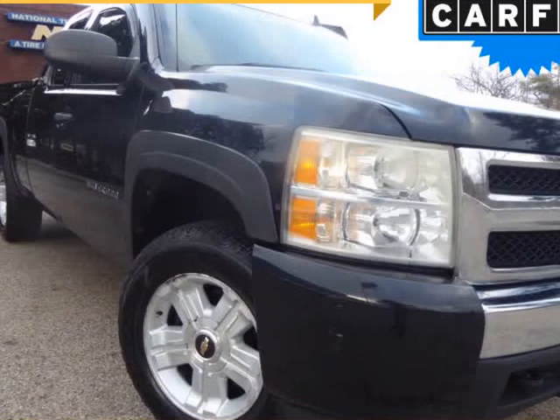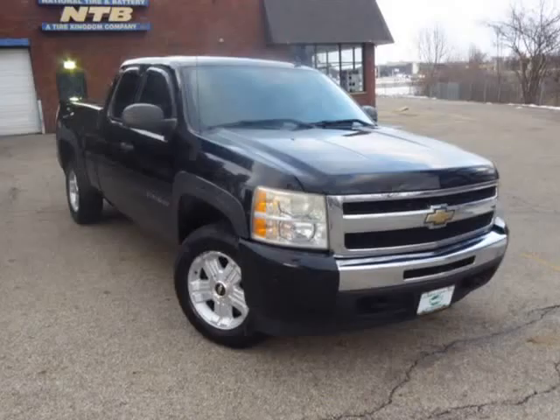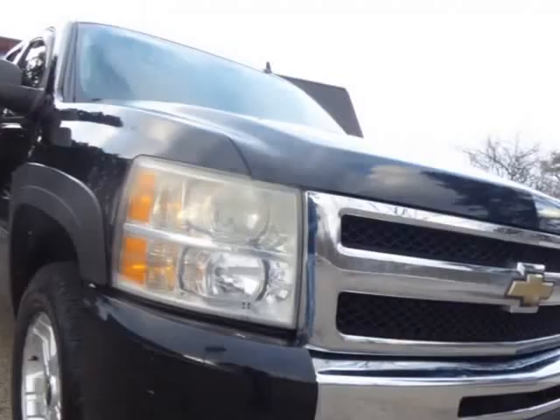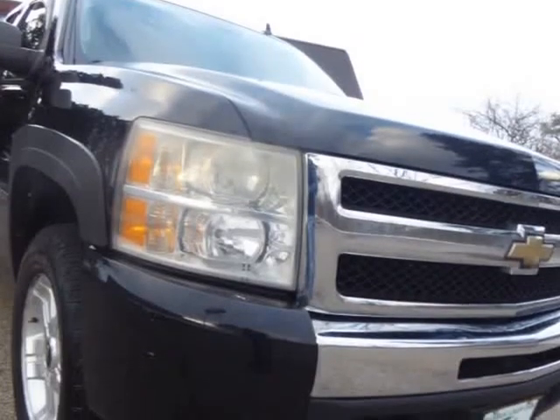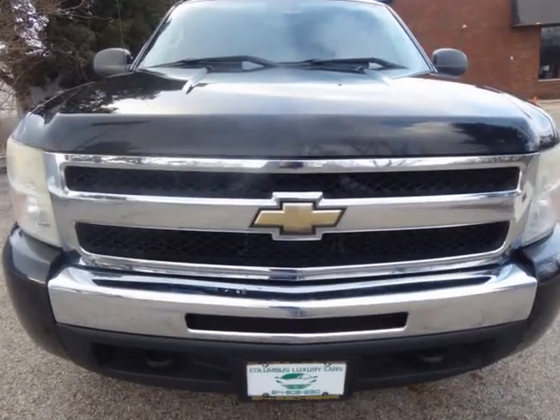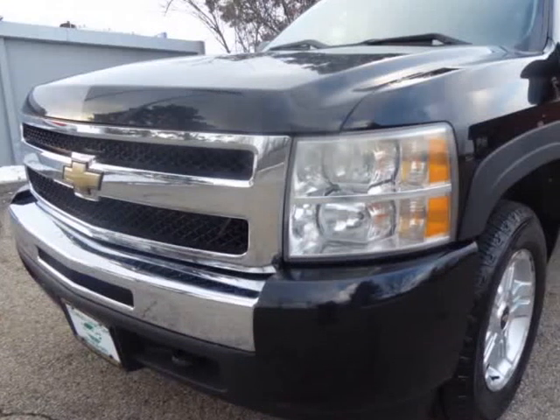This 2010 Chevrolet Silverado 1500 is brought to you by Columbus Luxury Cars LLC. Check out this 2010 Chevy Silverado. This vehicle has less than 150,000 miles and is nice inside and out.